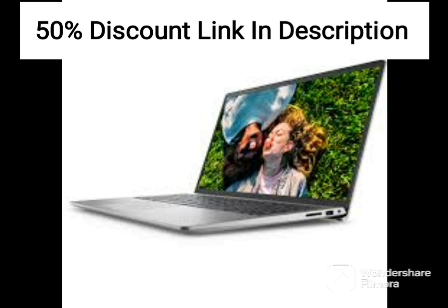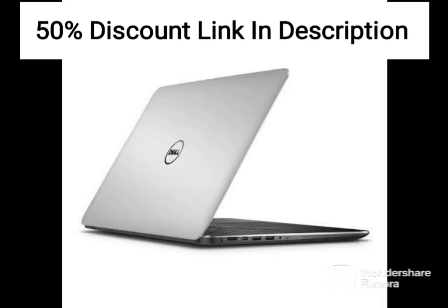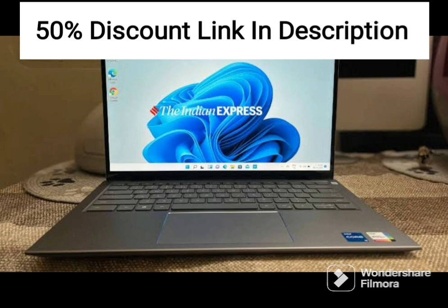One downside to this laptop is its battery life. The 56WH battery is not the largest, and you can expect around 5 hours of use before needing to recharge. This may be an issue for gamers who like to play for extended periods without being tethered to a power outlet.